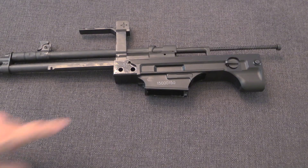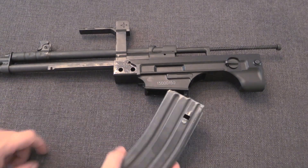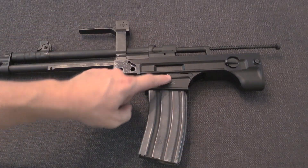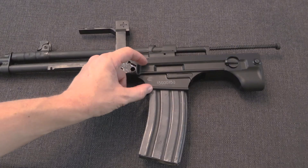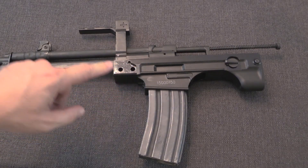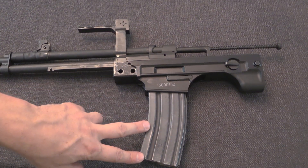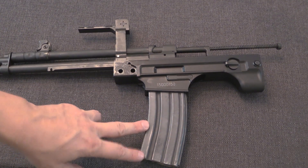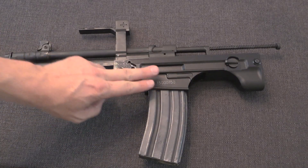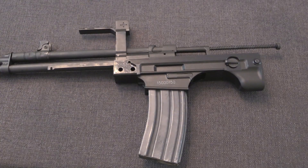On the Type 97 export guns chambered in 5.56 with AR-15 magazines, there has to be a magazine catch and a long magazine well to properly hold the magazine. The Chinese Type 95 uses the 5.8mm cartridge in an AK-style rock-in magazine, so those guns don't have this magazine tower on the bottom and look a little different.